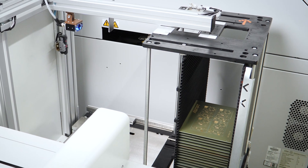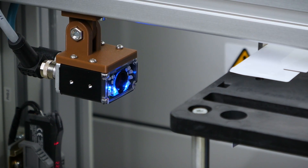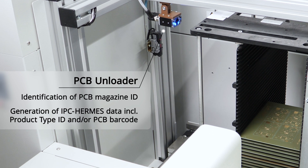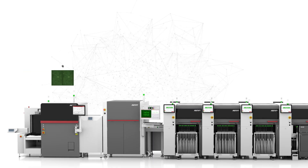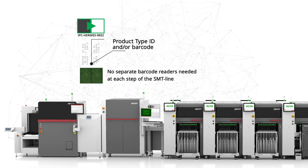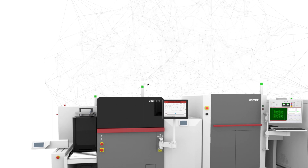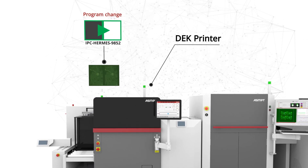Fully automatic program change is enabled right from the beginning of the SMT line. The magazine unloader identifies the barcode of the PCB magazines, generates the IPC Hermes protocol, and includes the related product type ID. The initial and unique identification of the product type ID eliminates the need for separate barcode readers at every stage of the line and guarantees complete support for flipped PCBs.